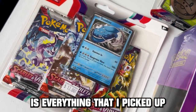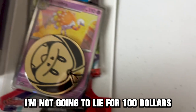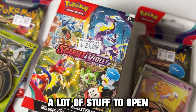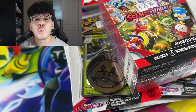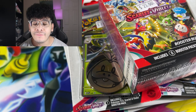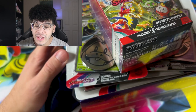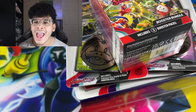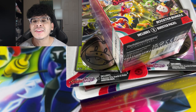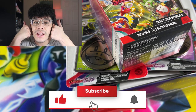This is everything I picked up from my local card shop that is Scarlet and Violet related. For $100, this does not seem like a lot of stuff to open, but we're going to make the best of it and hopefully get a lot of bangers. If you guys are excited and want me to do more videos like this, smash that like button right now.